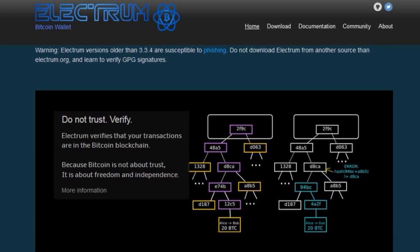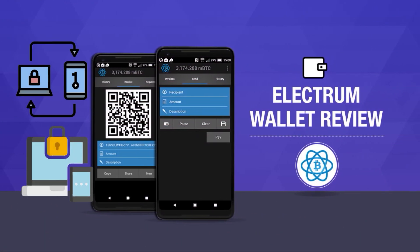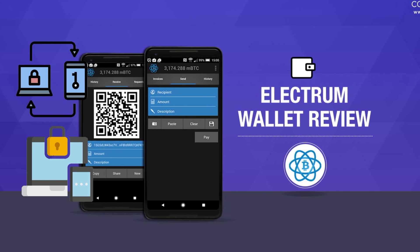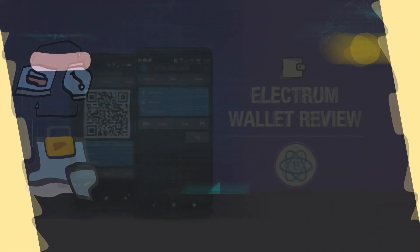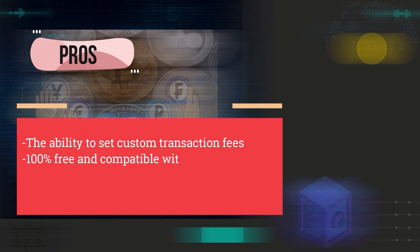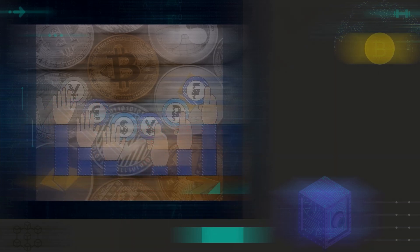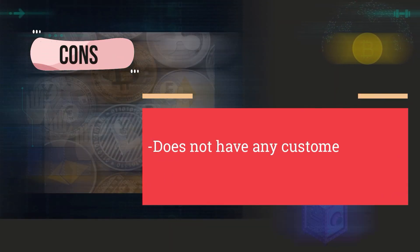Aside from that, the wallet supports multi-signature authentication and two-factor verification, which guarantees the maximum security of your digital wallet. Pros: the ability to set custom transaction fees, 100% free and compatible with hardware wallets, has advanced features, and is fully open source. Cons: does not have any customer support and only works with Bitcoin.